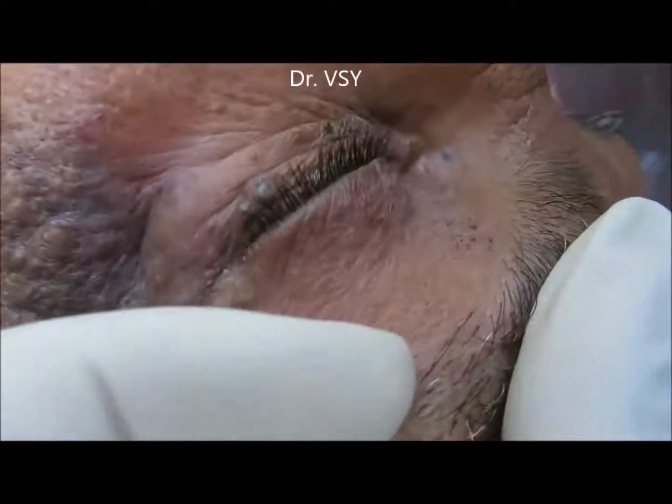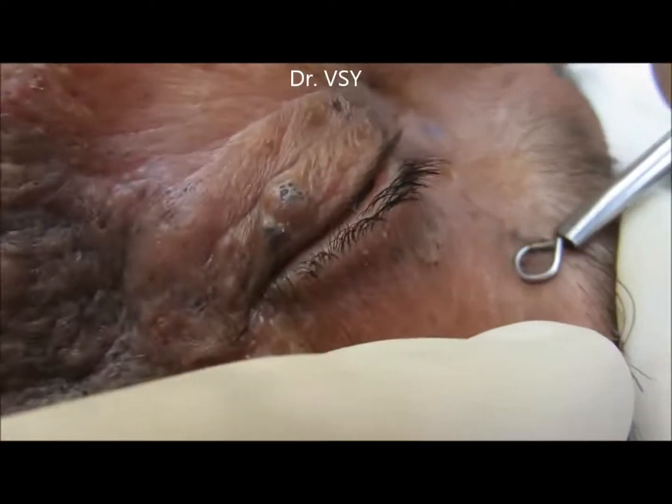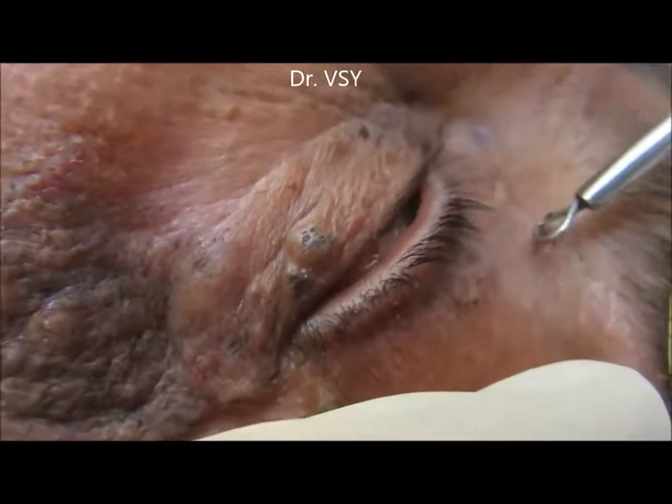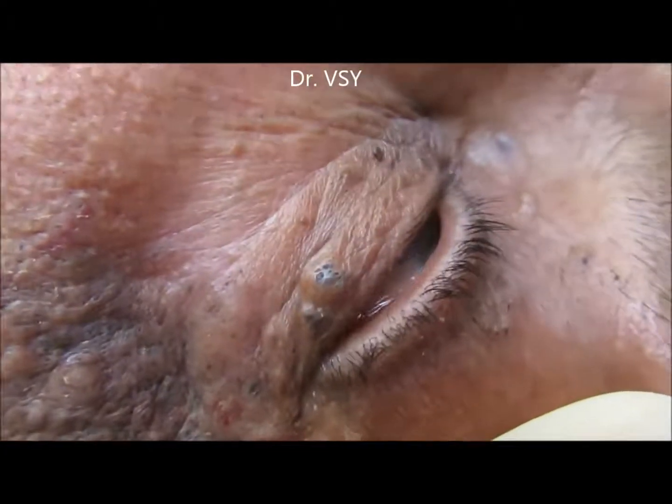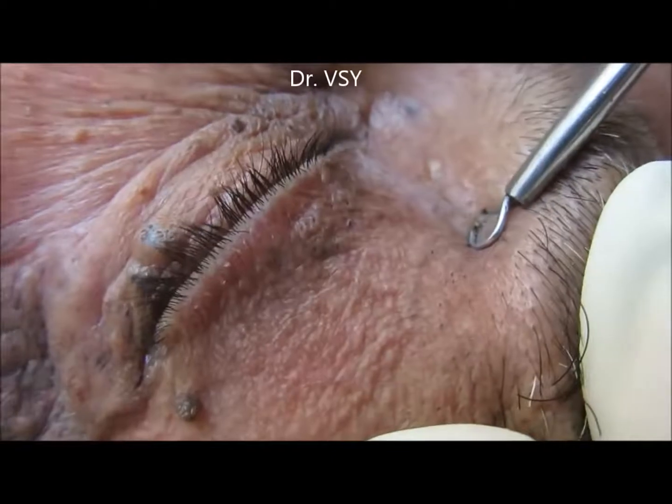We are showing the unedited part, fully cleaning the area. We will show the extraction of the blackheads.